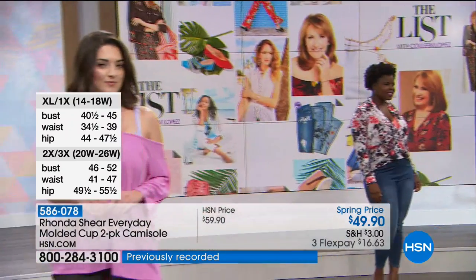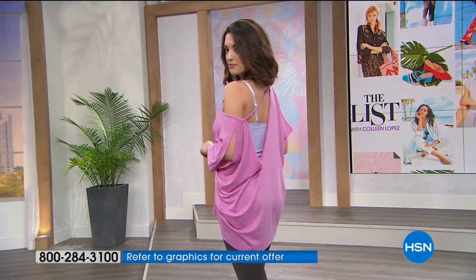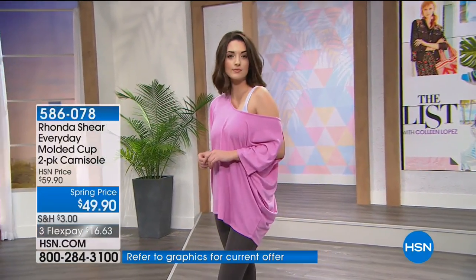It's a sweetheart neckline for your jewelry. The colors are beautiful — you'll have your neutrals. The price on these are amazing. And you get two. One is over $30, but you're getting two for $49.90. So you are getting big savings on this.